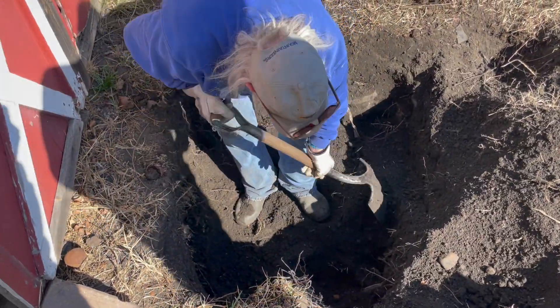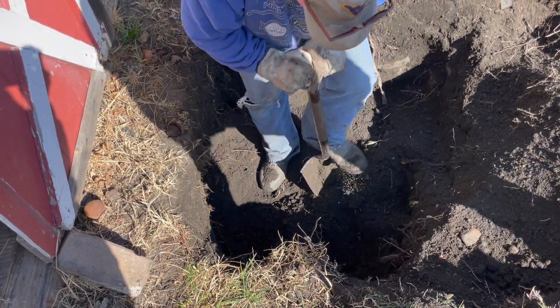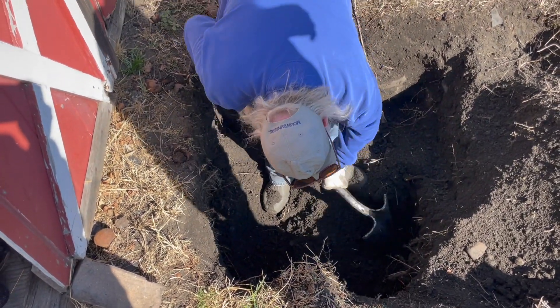We have a few pits probed out here and we're gonna dig them all — not today, but we're gonna dig them all. Yeah, today, today. We'll get back to you when stuff starts showing.